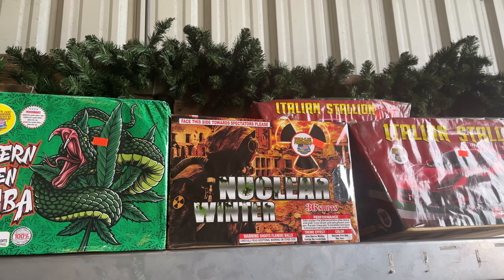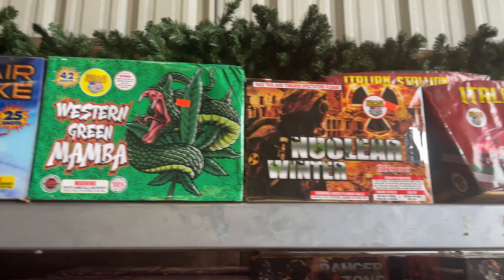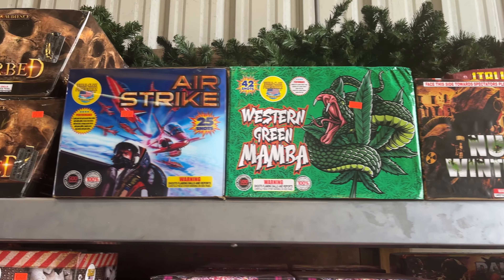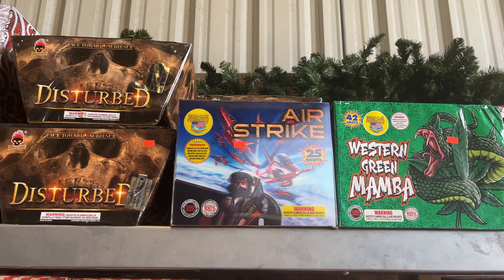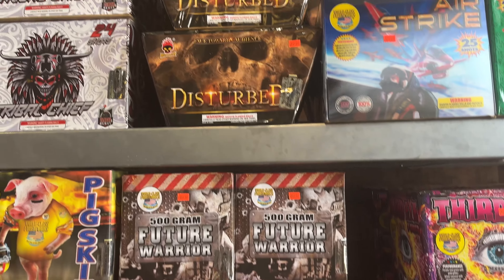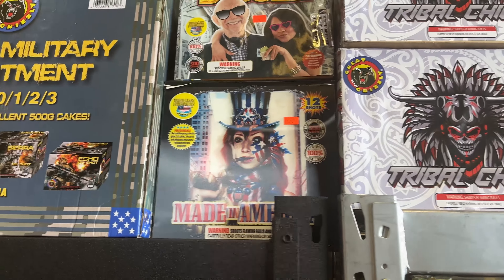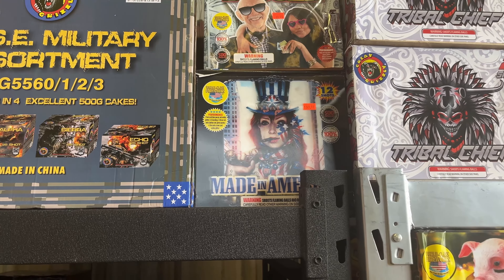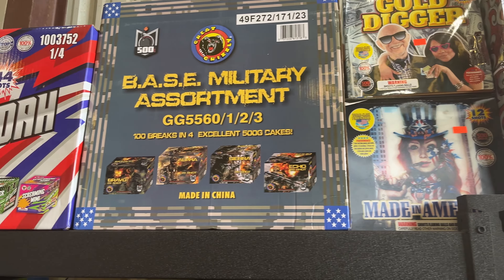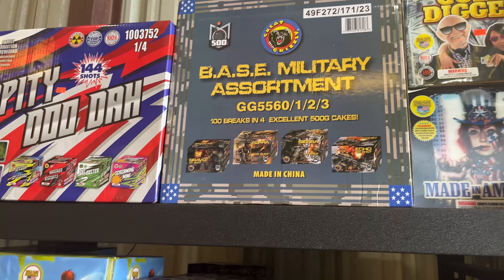Third Eye for 60 bucks. Nuclear War for 100 — this is a bigger cake, 36 shots. Western Green Mamba, 90. 95. Airstrike for 169, half of that. I've got Disturbed, Tribal Chief, Gold Digger and Made in America. Made in America, that's a good one, that's 75. I just saw that. It's got like a nice red, white and blue if you like that.